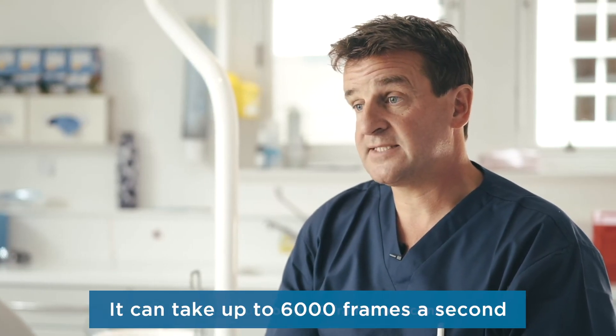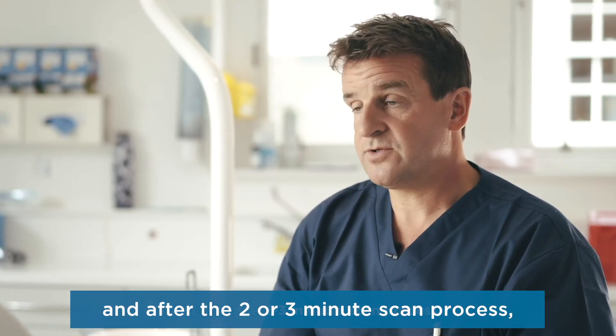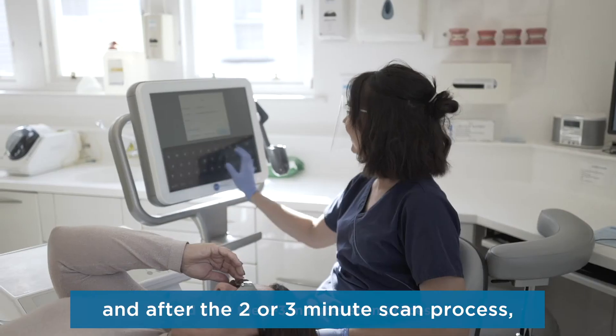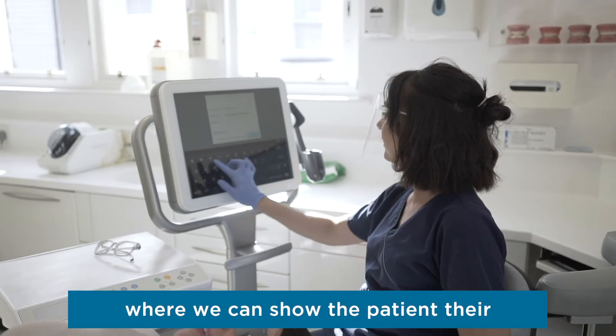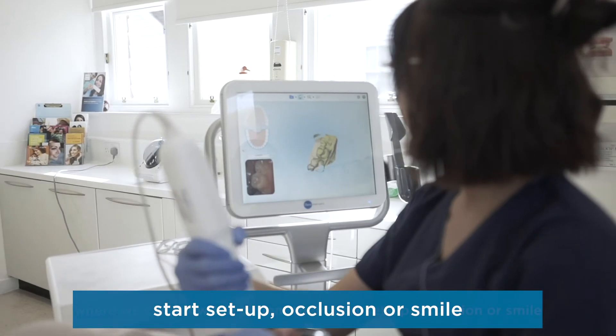You can take up to 6,000 frames a second, and after the two or three minute scan process we then have a touchscreen system where we can show the patient their starting occlusion or smile.